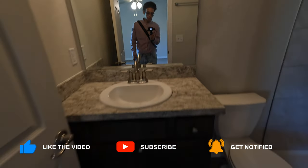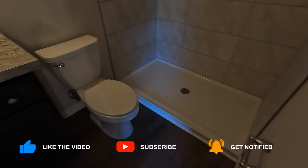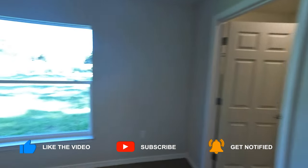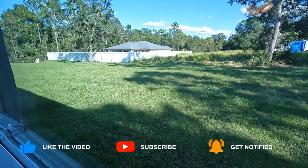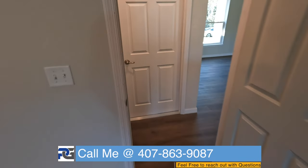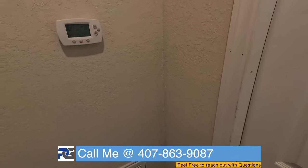Thank you very much, guys. Take a look at all of this — this is really, really nice. Tiling all the way to the ceiling. This is solid, guys. This is a really solid option. Si están buscando una casa con mucho espacio afuera y atrás de la casa, in your yard, this is perfect.